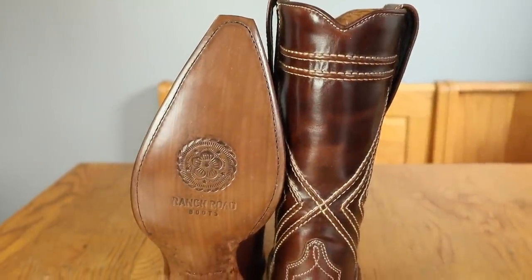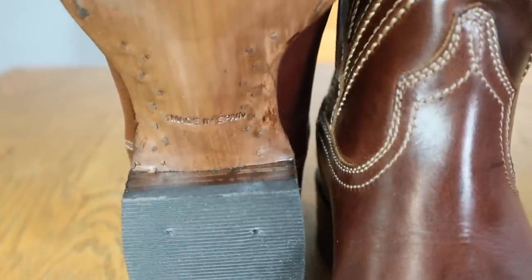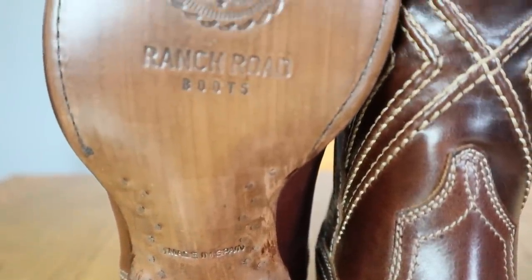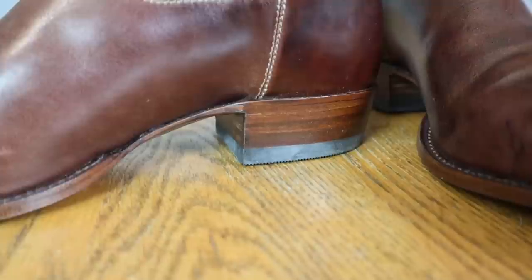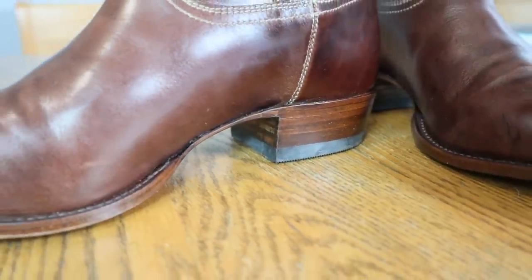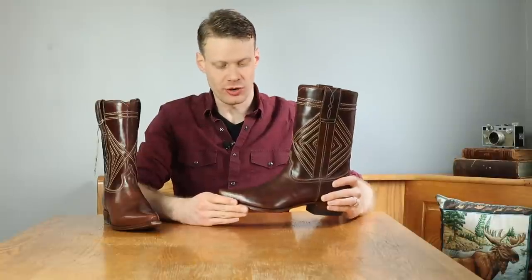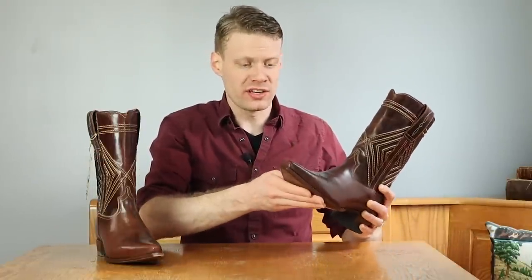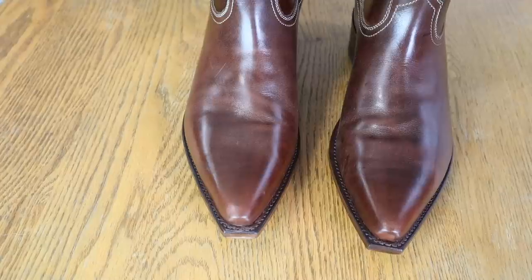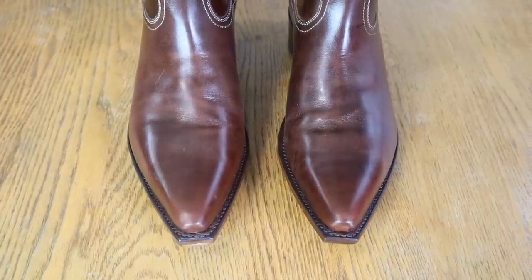Starting on the bottom: we have a leather outsole with lemon wood pegs, and a single-stitched Goodyear welt about three-quarters of the way around. We also have a stacked leather heel with a rubber heel cap, and a cork footbed which is great for forming to your foot — you don't get that with regular insoles, so the cork is definitely a plus. These are also snip toe boots.